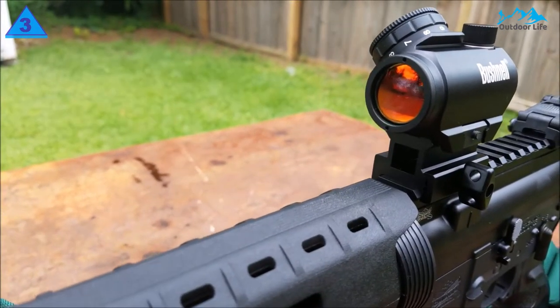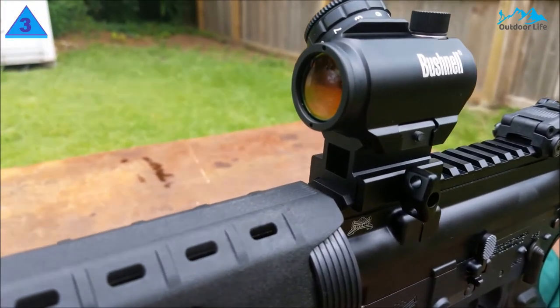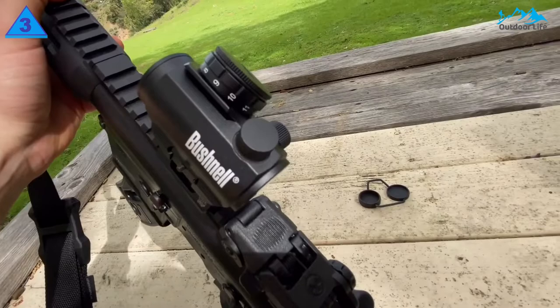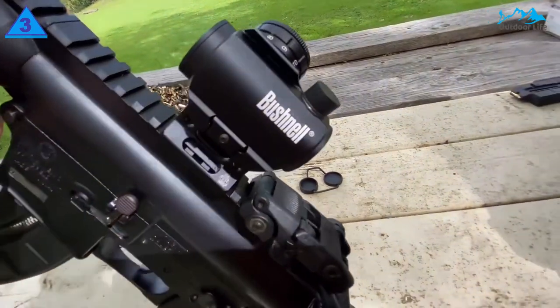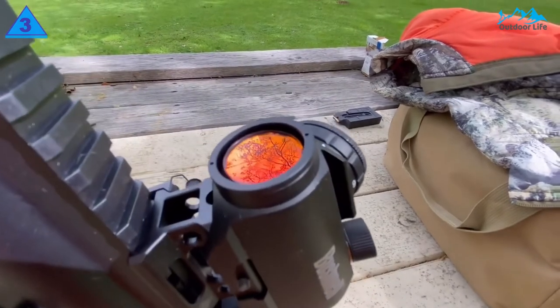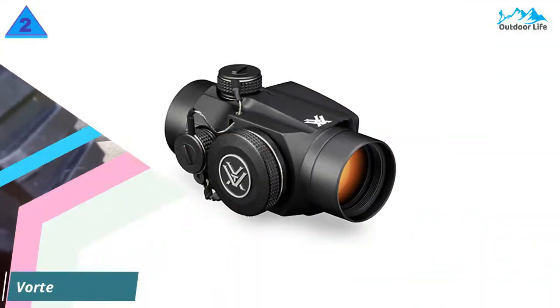The tube is nitrogen purged and O-ring sealed, offering complete water, fog, and shock-proof protection for optimal performance. Also, if you hunt at night or in low-light environments, you will have no problem seeing your target thanks to the scope's multi-coated optics.